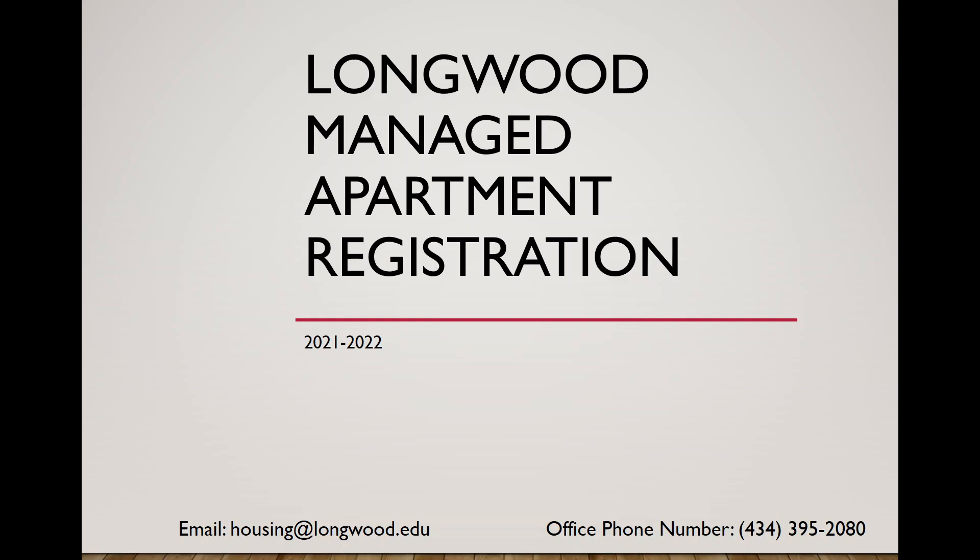Hi students, welcome to the information session regarding Longwood managed apartment registration for this coming year. At the bottom you'll see our email address, housing@longwood.edu, and our phone number, 434-395-2080. If you have any questions after viewing this presentation, you can feel free to reach out to us either through email or phone.